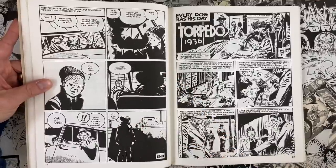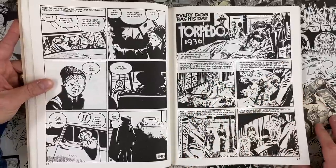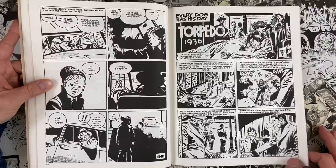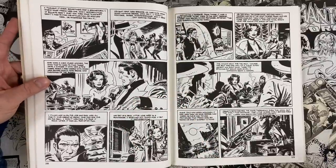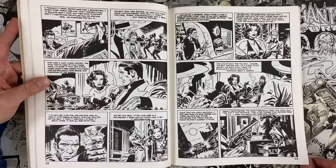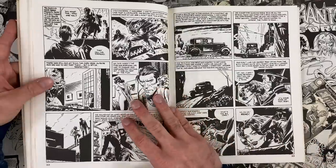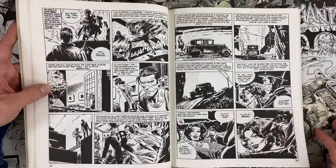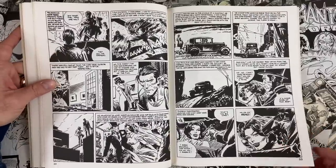Alex Toth bows out after just 16 pages. What I think of as Torpedo really is Bernet's version. Bernet starts to clean up his style over time and solidifies into his own voice, but this early stuff is like the love child of Joe Kubert and Alex Toth — that organic hatch-line work combined with the chiaroscuro, stark black-and-white of Toth.